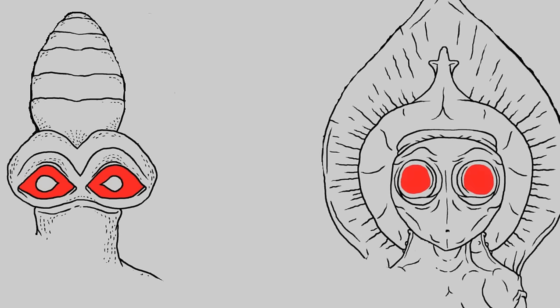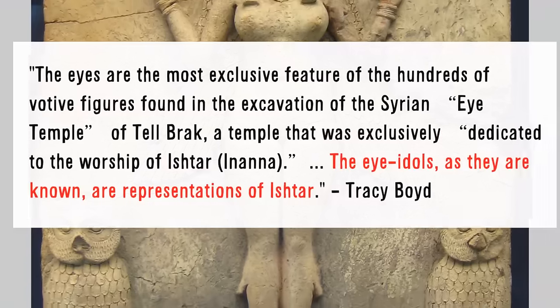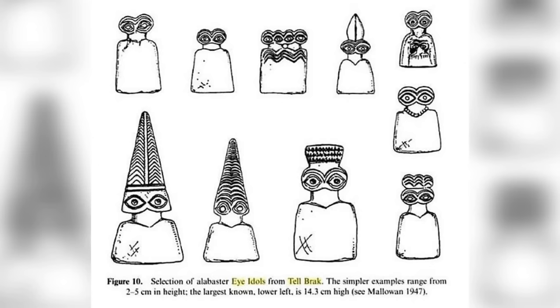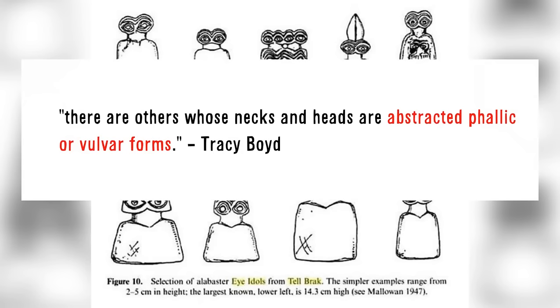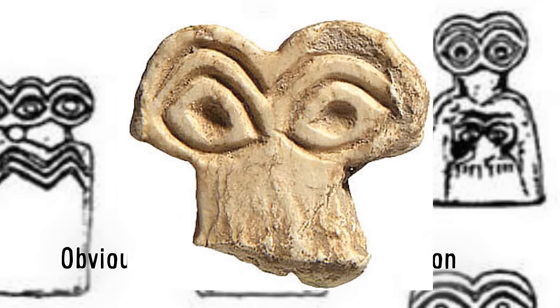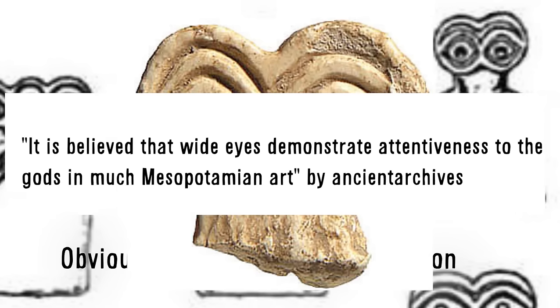Some people compare the similar shape and large eyes of these idols to the Flatwoods Monster, saying it is proof that Flatwoods was an alien that visited Earth thousands of years ago. Let me clear this up. These idols definitely do not represent real organisms. In reality, these idols represent the Akkadian goddess of fertility, love, war, and sex — Ishtar. The idols are gifts or offerings to this goddess and other gods. Their weird shape and appearance is actually due to them being abstract forms of human sex organs — their necks and heads are abstracted phallic and vulvar forms, because Ishtar was the goddess of sex. Their large eyes are due to large eyes being a very common motif in Akkadian culture, believed to demonstrate attractiveness to the gods in much of Mesopotamian art.